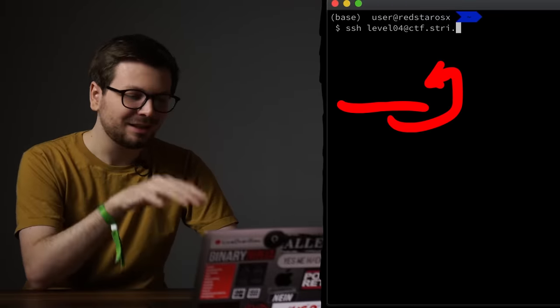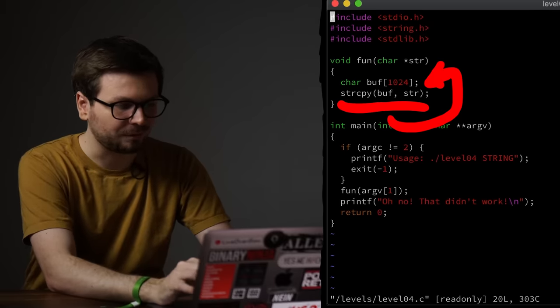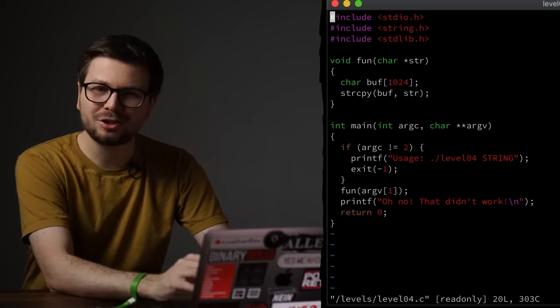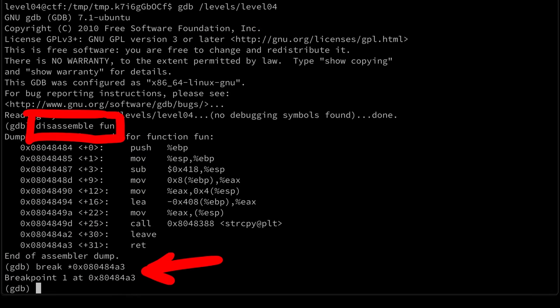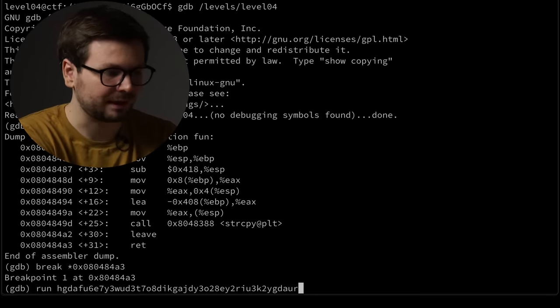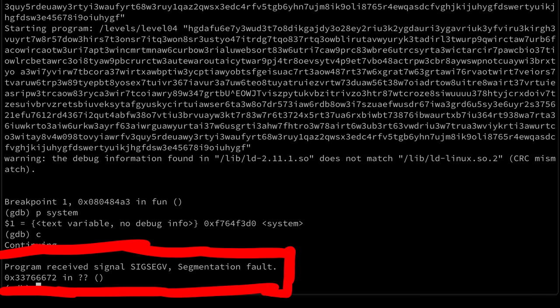On to level 4 — things get even more crazy. This is a very small program with a very clear buffer overflow: a string copy into a 1024-byte array. Overflowing it you can smash the stack, so this was probably my first ever buffer overflow challenge. I fire up GDB, set a breakpoint at the return in the fun function, and start the program with a very long string to quickly find the offset to the return pointer on the stack. Printing the address of system — that's the function I want to call — then continuing, we crash at 0x33766672, clearly ASCII characters.